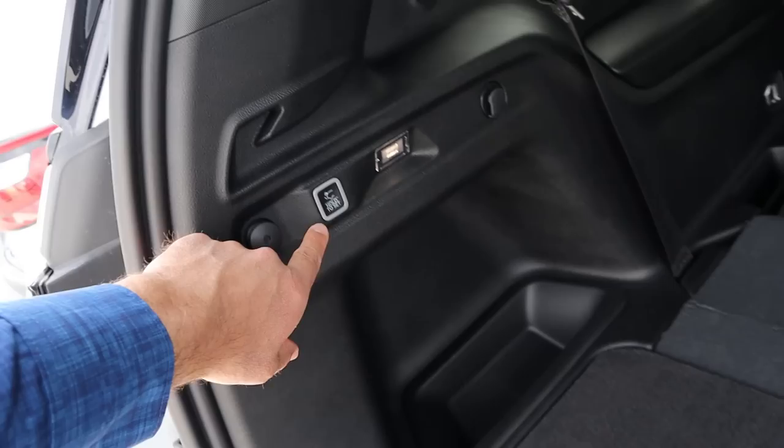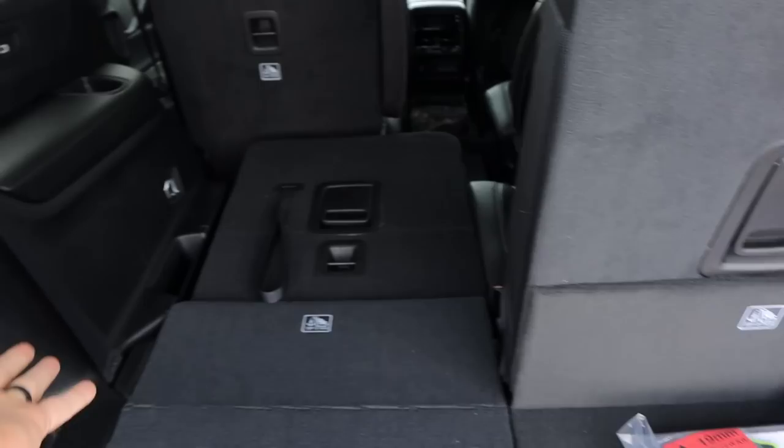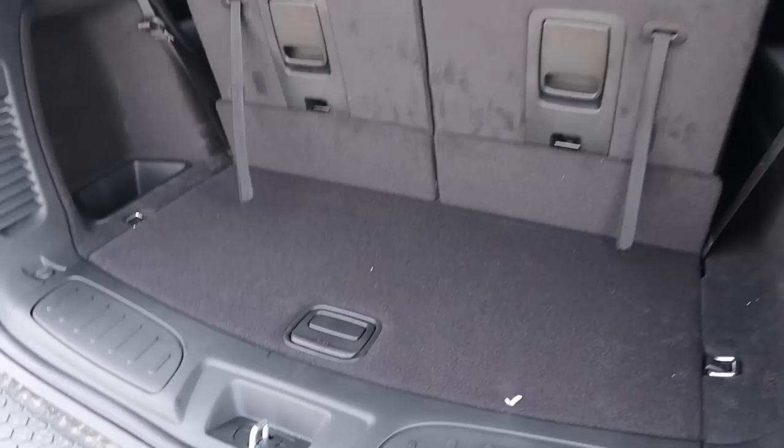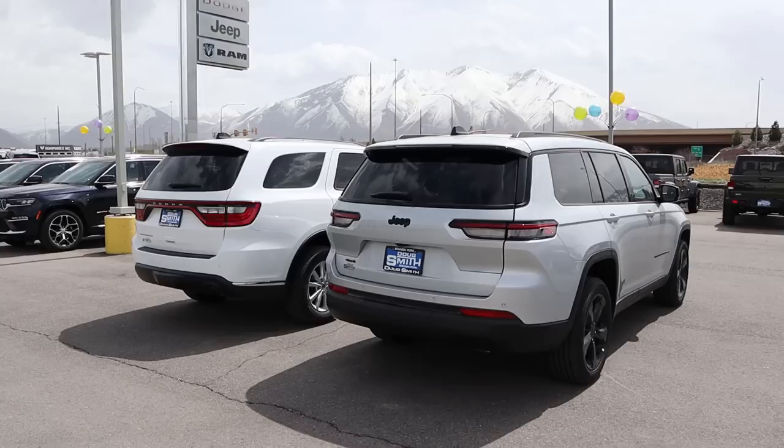Popping into the cargo area with the Grand Cherokee, there's a decent amount of space behind the third row. Notice the hatch to lower it down. To lower the third row, you just pull this little tab and throw it down — and we also have a 12 volt back here. When it comes to cargo room on the Durango, it's literally identical to the Grand Cherokee. We've got a little bit more storage space down below, a 12 volt on the side, and the same exact seat setup. But with the hatch, we actually have to throw it down ourselves.